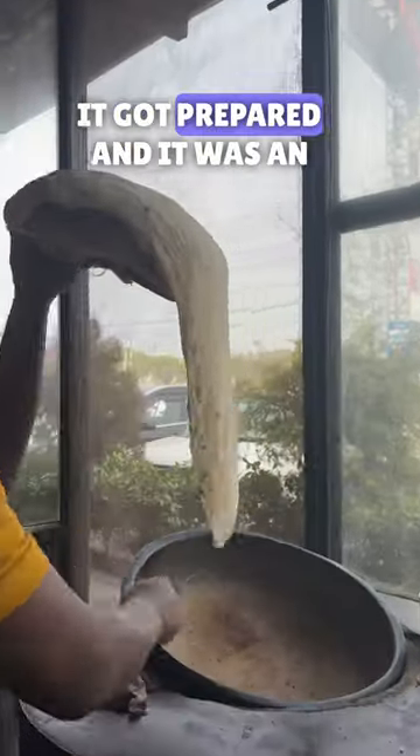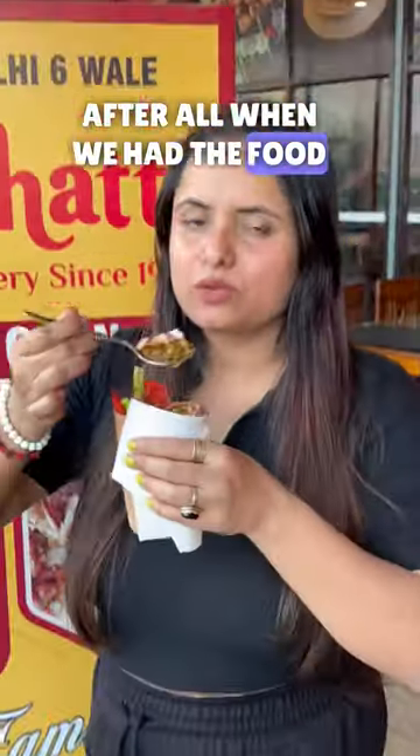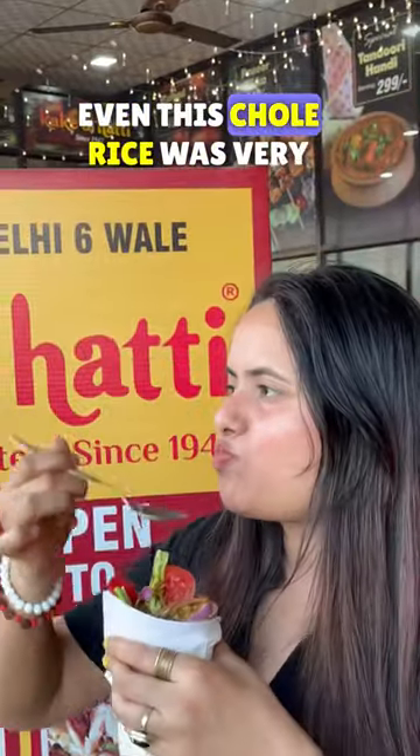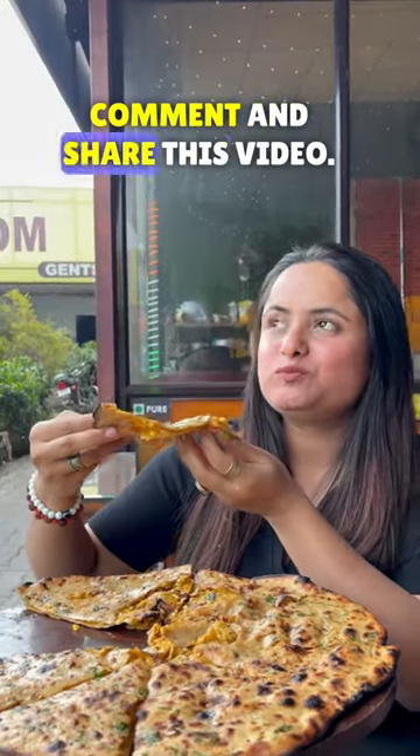I got to see how it got prepared and it was an amazing experience, and after all when we had the food it was all amazing. Even the chole rice was very good. So you must visit Kake Diyatti and like, comment and share this video.